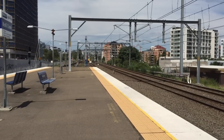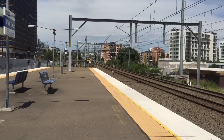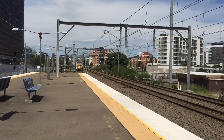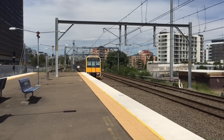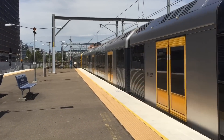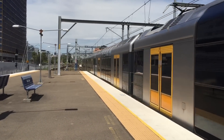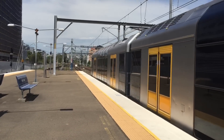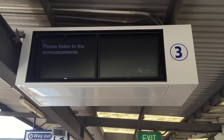Right up behind the other Bondi Junction service we have another Tangara crawling up to platform 3, and this will be a Bondi Junction service also. T54 is leading this train. The indicator screens are now just showing 'please listen to the announcements' on platform number 4.